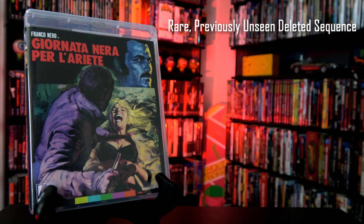Also included is a rare, previously unseen deleted sequence restored from the original camera negative, original Italian and English theatrical trailers, and an image gallery.